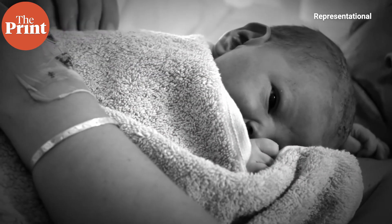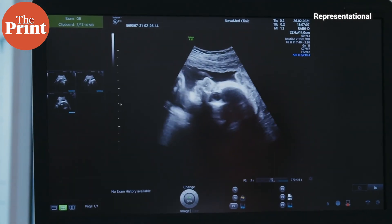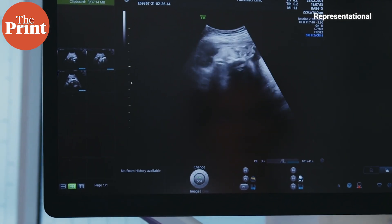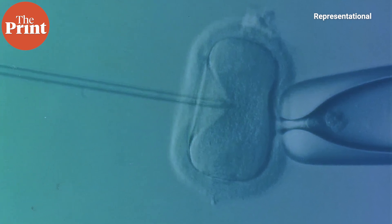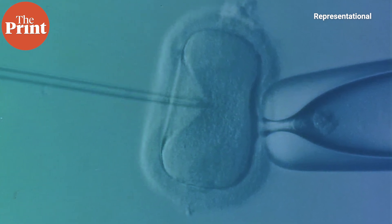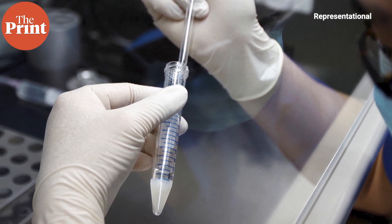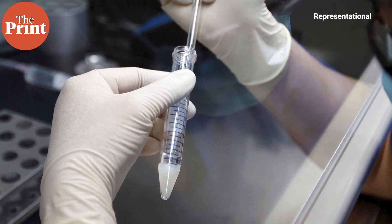With advances in technology, it is now possible to know when a person carries such mutations. In cases where a woman carries a mitochondrial disease or has a high risk of passing it on to her children, MDT can be used. The procedure involves taking the nucleus from the egg of the mother and healthy mitochondria from the egg given by a donor and combining their DNA. The process involves removing the nuclear DNA from the egg of the intended mother and transferring it to the donor egg that has its nucleus removed.